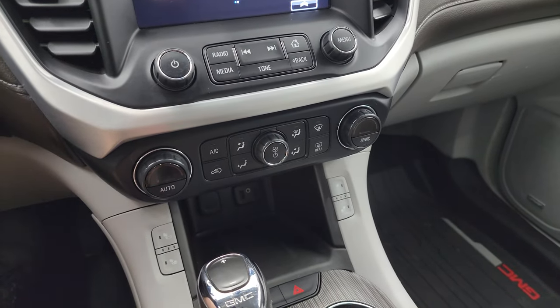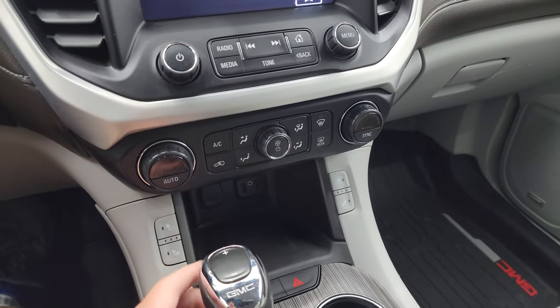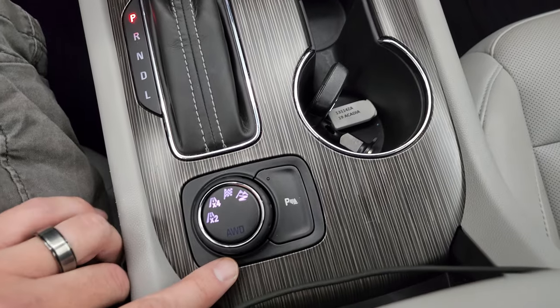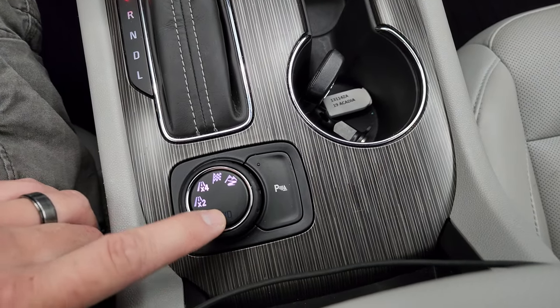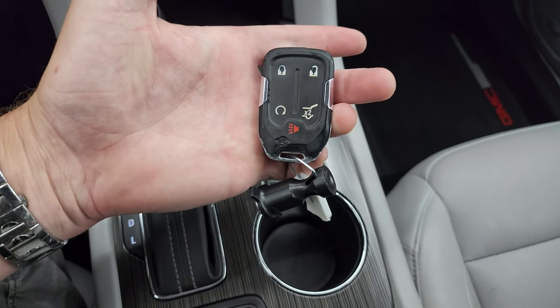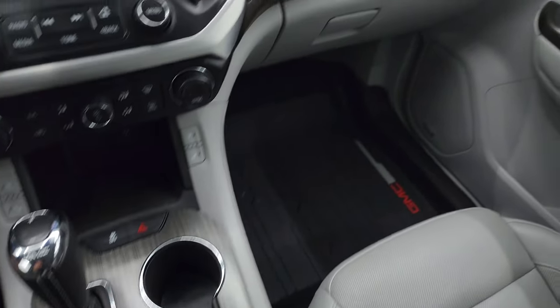Down here are your dual climate controls and more tactile volume and tune controls. There are heated seat buttons, your automatic transmission turn dial, four-wheel drive and all-wheel drive system controls, and parking sensors. Keyless entry with remote start, power lift gate on the key fob — the key fob is in pretty nice shape.